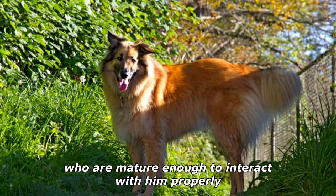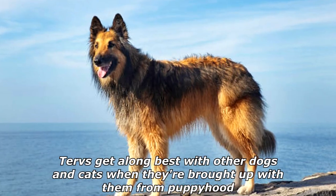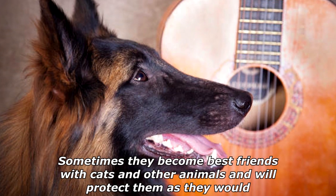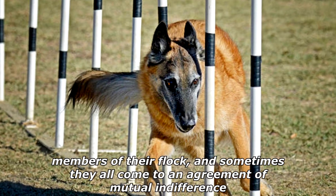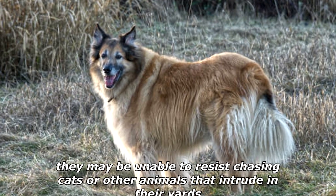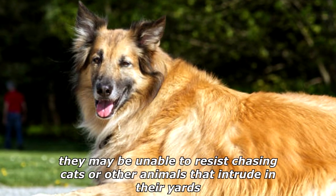Tervs get along best with other dogs and cats when they're brought up with them from puppyhood. Sometimes they become best friends with cats and other animals and will protect them as they would members of their flock, and sometimes they come to an agreement of mutual indifference. Tervs do have a chase instinct, however, and even if they don't chase their own cats, they may be unable to resist chasing cats or other animals that intrude in their yards.